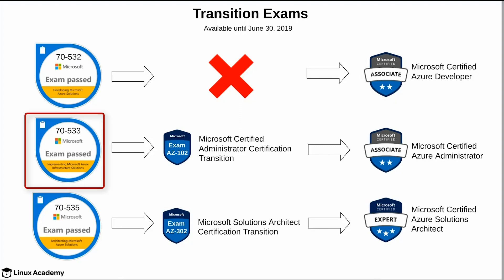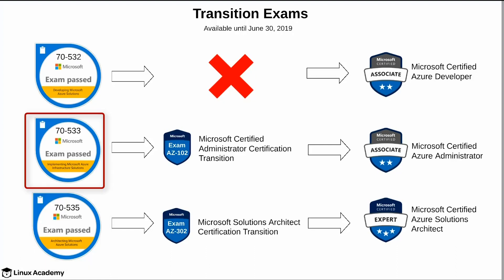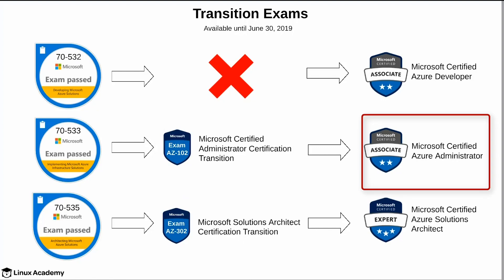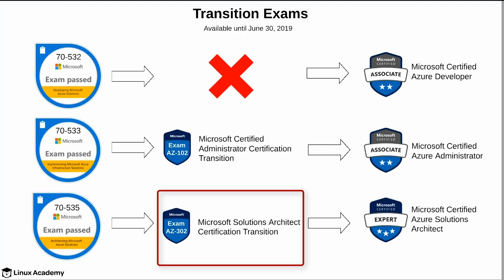If you have passed either 7533 or 7535, there is a transition path available until the end of June 2019. If you have passed 7533, you can take the single AZ-102 exam to earn Microsoft Certified Azure Administrator. And if you have taken the 7535, you can take the AZ-302 exam to get Microsoft Certified Azure Solutions Architect.